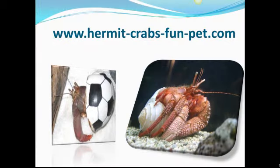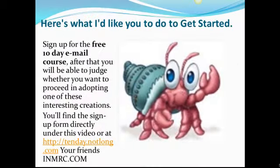Please be sure to visit our site. Here's what I would like you to do to get started: sign up for the free 10-day email course. After that, you will be able to judge whether you want to proceed in adopting one of these interesting creations. You will find the sign-up form directly under this video.